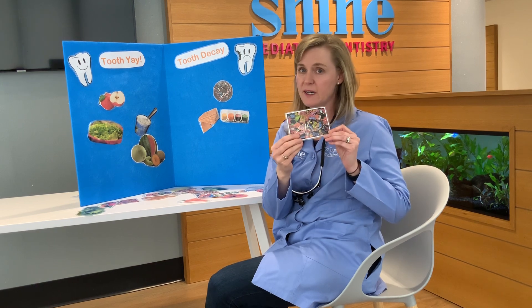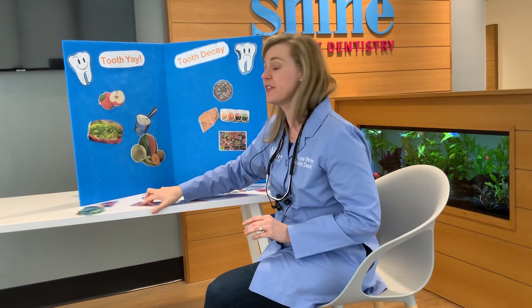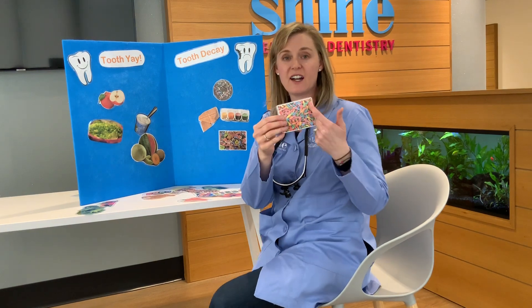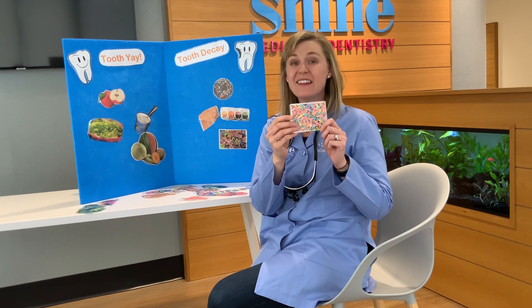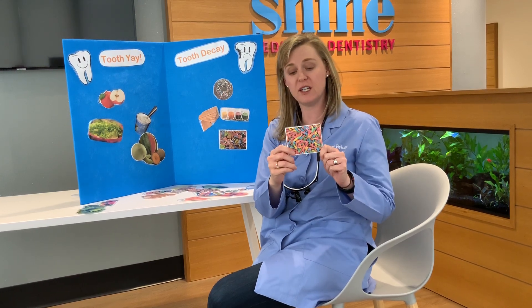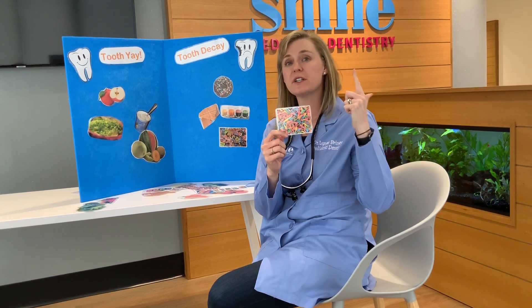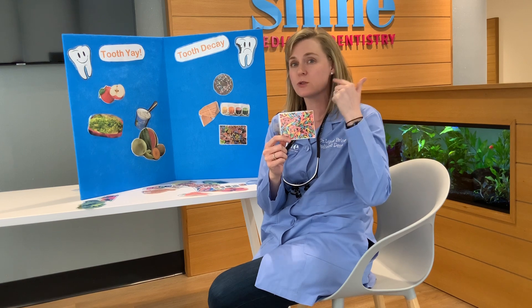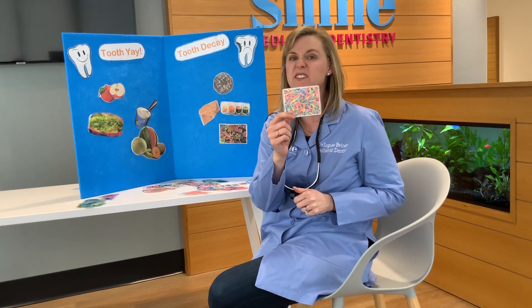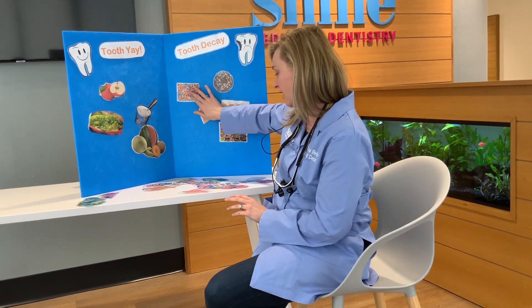Lots of candy — everybody knows that candy is not so great for our teeth. How about this kind of candy? Gummy sour worms. While you might like them in your belly, these ones are awful for your teeth. Number one, they're sticky. Number two, they're sour. And that bacteria that lives in your mouth that makes those holes — they love sticky, sour stuff. So these are not good for your teeth at all.